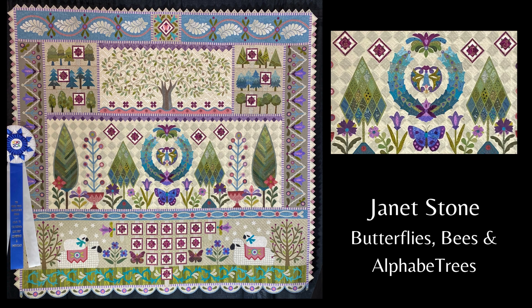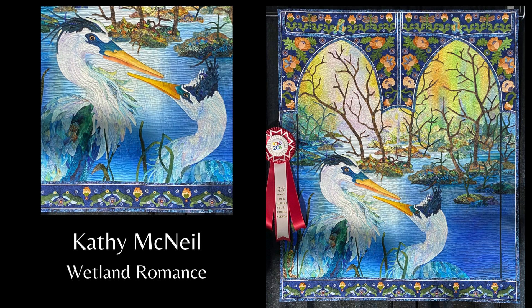Kathy McNeil's work always catches my eye. This one, called Wetland Romance, reads: the wetlands are home to 40 percent of the world's species. They protect us from flooding, provide clean water, and play a crucial role in combating climate change. My Art Nouveau border reflects the romance, shelter, and nursery habitat of these critical ecosystems, made from my own background fabric and Setta silk dyes. I personally love all things Art Nouveau — and did you catch the frogs that form the bottom border?